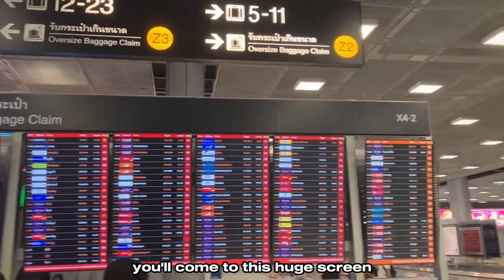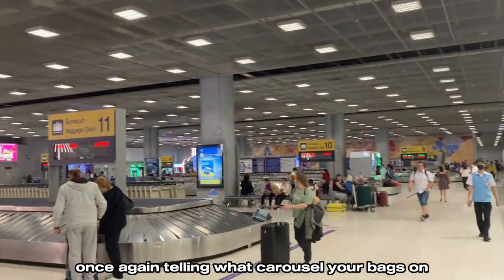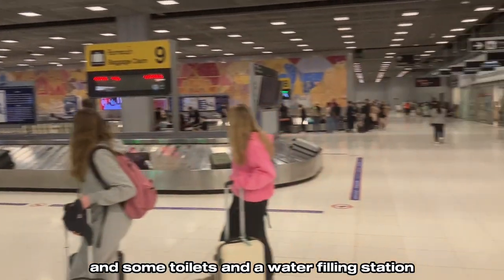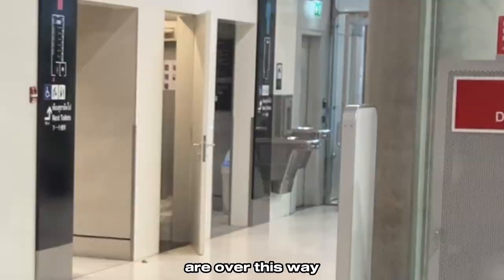Immediately after immigration, you'll come up to a huge screen once again telling you what carousel your bag is on. There are also three or four currency exchange vendors, and some toilets and a water filling station are over this way.